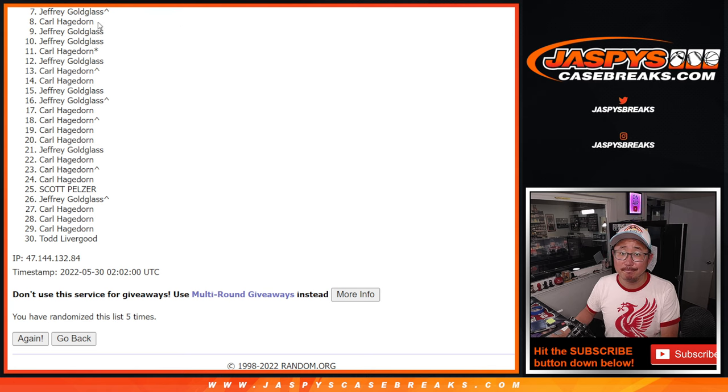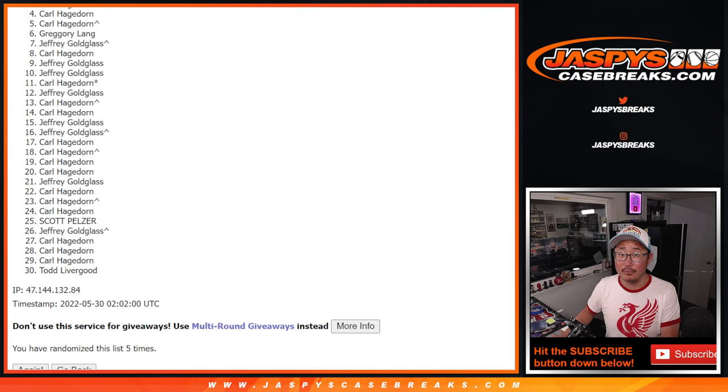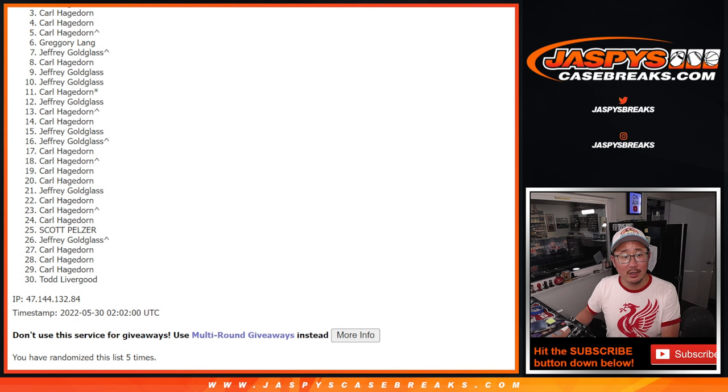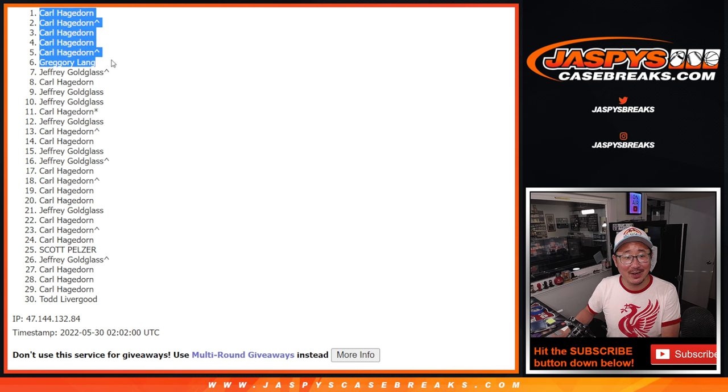First place: Jeffrey — sorry man, sad times. But I appreciate everybody giving it a shot. The 4 through 6 spots are going to be in the OKC number block: Greg, Carl, and Carl. The top three will be in that Detroit number block: Carl, Carl, and Carl. He definitely had the odds on his side, but Greg, you snuck in as well. I'm Joe for JaspisCaseBreaks.com — I'll see you in the next video for the number block randomizers and then the break itself. JaspisCaseBreaks.com. Bye-bye.